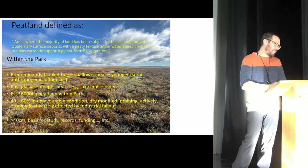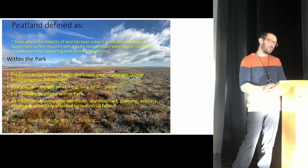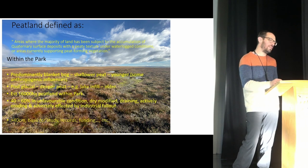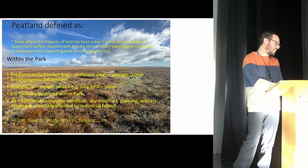Blanket bog tends to be relatively younger and may have anthropogenic influences. Within that landscape you can also find deeper peat, which tends to be post-glacial and can be attributed to post-glacial lake infilling. Those tend to be older.